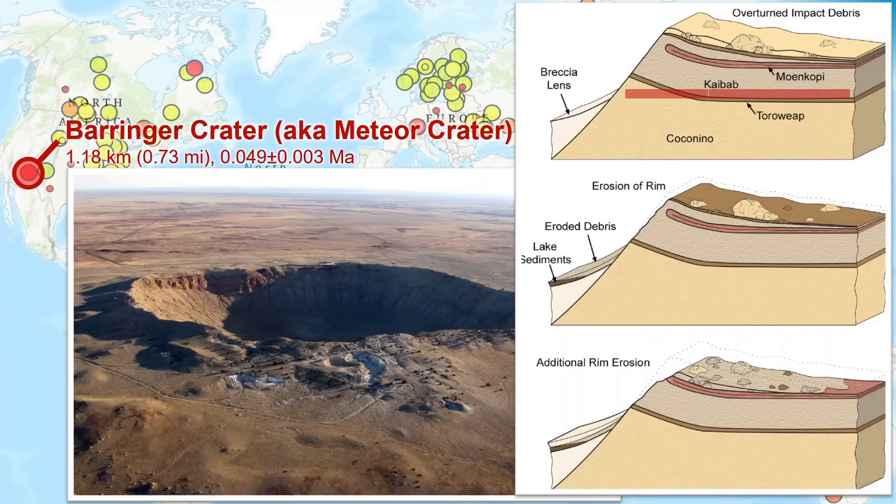The incredible energy of the impact hinged up some of these rock layers, and even flipped some right over, putting them in reverse stratigraphic order, in addition to depositing significant overturned debris around the crater. Rocks below the impact site were converted into breccia, a totally different type of rock. As the crater rim subsequently eroded, much of the debris and other sediments accumulated within the crater basin. Currently, total rim height lost to erosion is estimated to be about 20 meters.